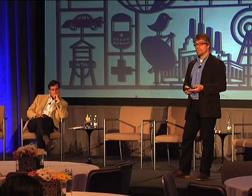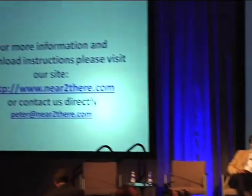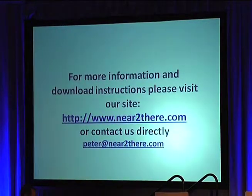If you want any more information, you can contact me directly at peter@neartothere.com, or go to our website at www.neartothere.com.